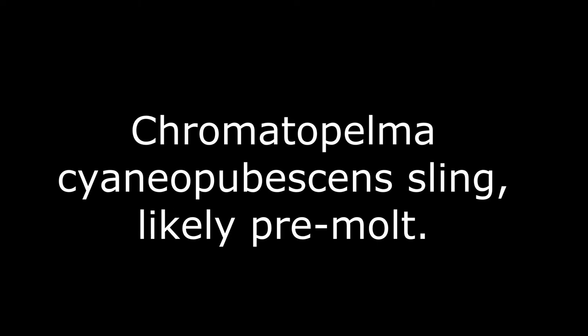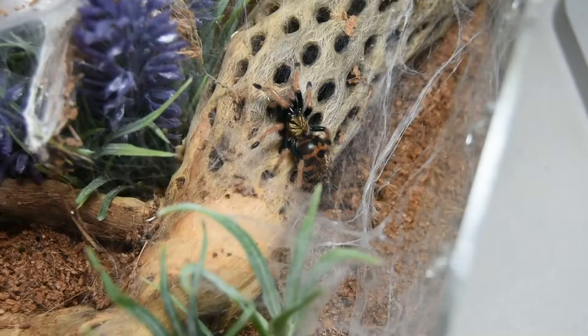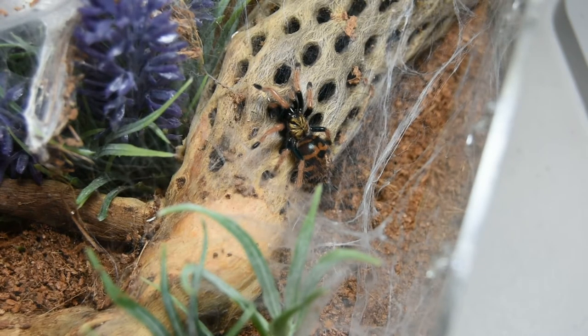Next up, my Chromatopelma cyaneopubescens sling, who is likely in premolt again — but look at that big booty, it's no wonder.